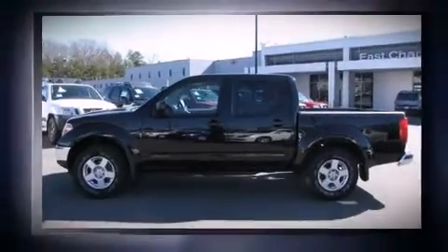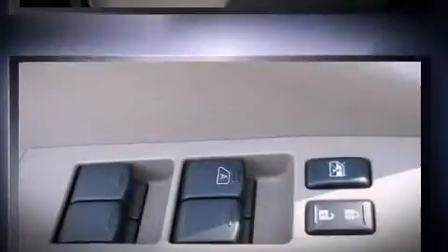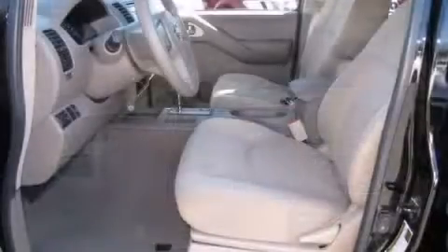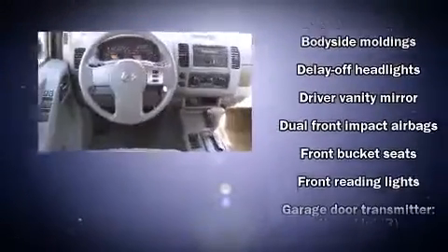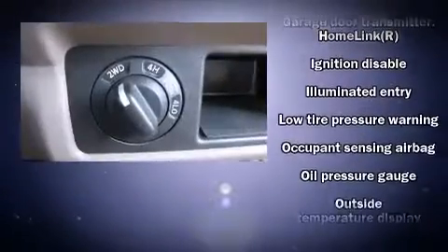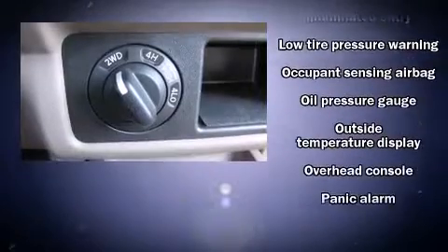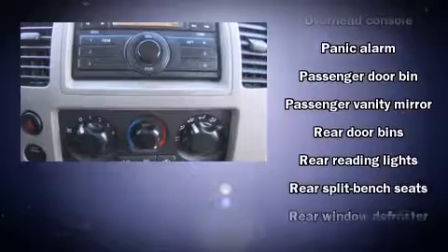Four-wheel drive allows you to go places you've only imagined. All of the premium features expected of a Nissan are offered, including front and rear cup holders, a rear step bumper, remote keyless entry, a bedliner, a roof rack, and cruise control.